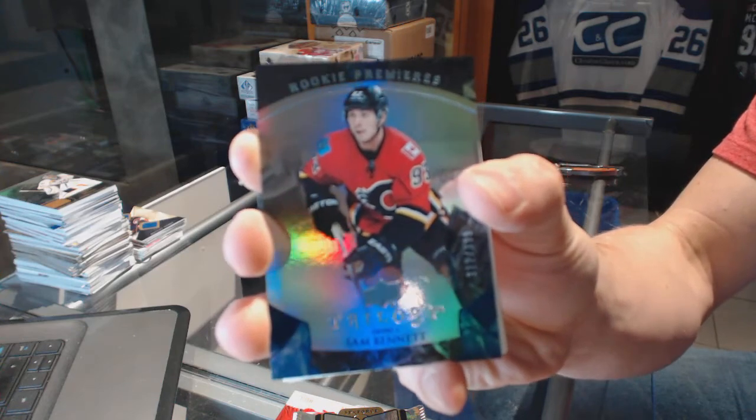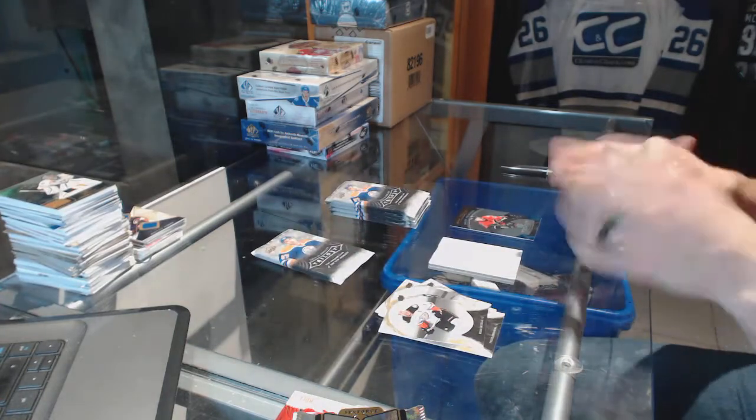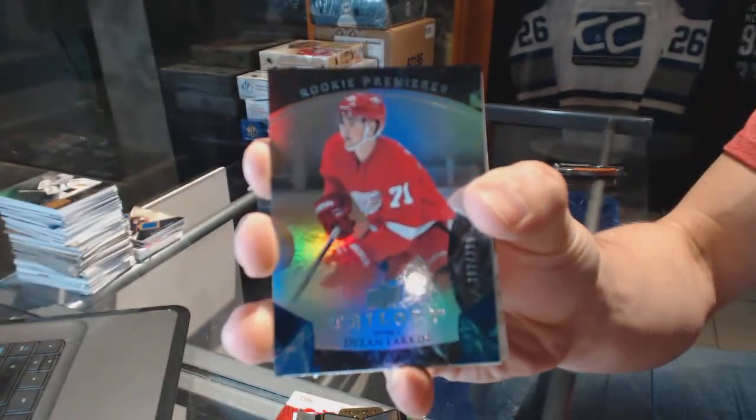Rainbow blue rookie number to $399 for the Flames — Sam Bennett. Rainbow blue rookie number to $399 for the Detroit Red Wings — Dylan Larkin.